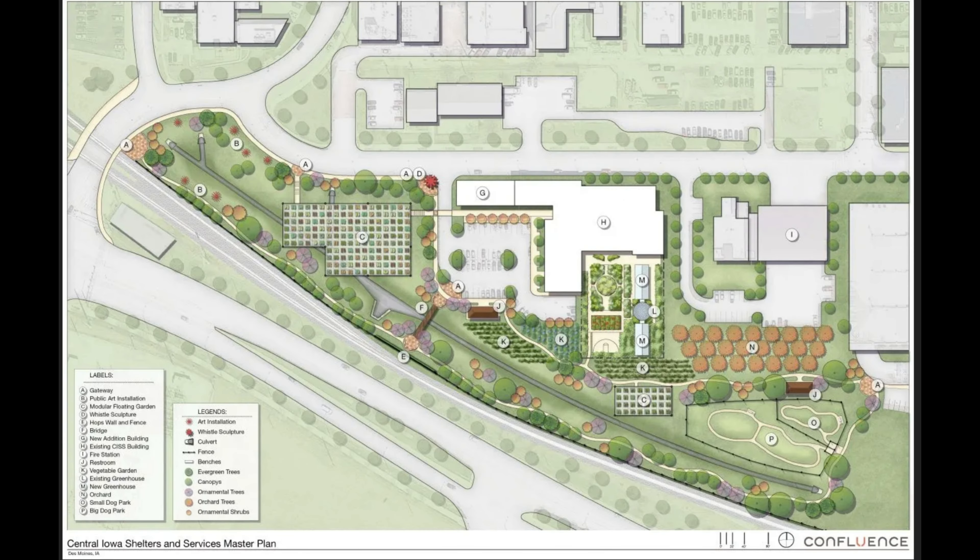Expanding that larger greenhouse, expanding the agri-hood into a beautiful downtown urban farm and a park that everybody can sit back and enjoy. The food out there is free to absolutely everybody. The agri-hood has been a concept that we've been working on for about three years.